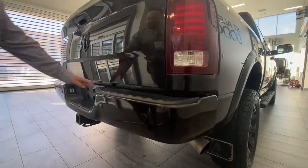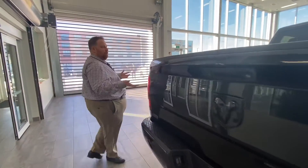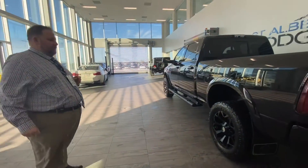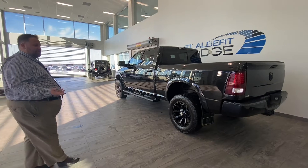Seven-way plug, four-way plug, spare tire underneath. Great truck — pride of ownership really shows. He buys a new truck from us every couple of years; this time he just wanted to go with a dually, so he changed it up. We're going to jump inside and go over some of the features of the Laramie and the technology and safety group.